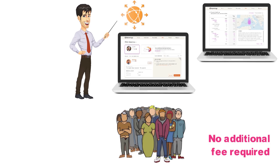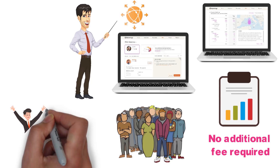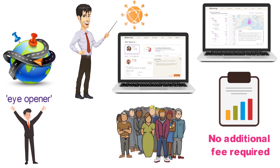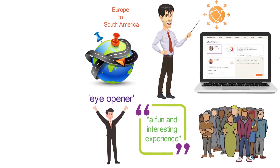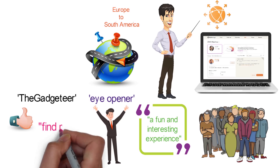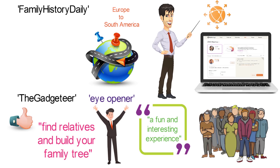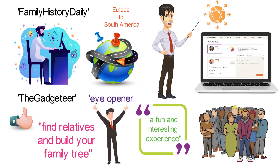No additional fee required for those who have already submitted their genetic data. One amused, surprised, and satisfied customer called using the MyHeritage DNA test kit an eye-opener that revealed a family from literally all over, from Europe to South America. Another amateur anthropologist called using the test a fun and interesting experience. A reviewer from The Gadgeteer called the MyHeritage kit very easy to use and a good way to find relatives and build your family tree. A Family History Daily article noted the system's wonderful tools to connect your research to your DNA matches.